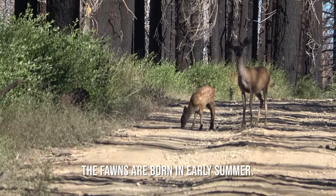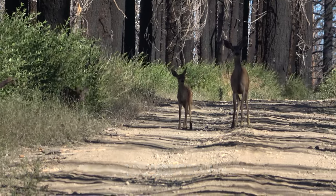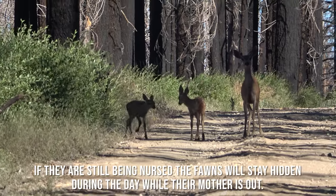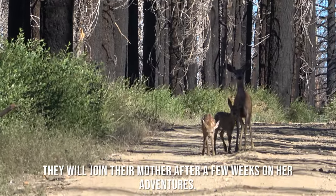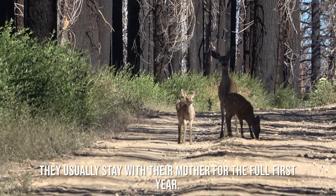The fawns are born in early summer. It's pretty common that twins are born after the first pregnancy. If they are still being nursed, the fawns will stay hidden during the day while their mother is out. They will join their mother after a few weeks on their adventures and usually stay with their mother for the full first year.